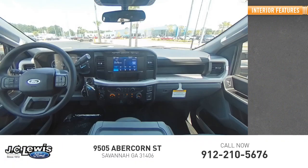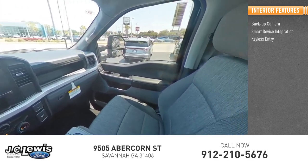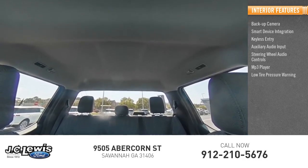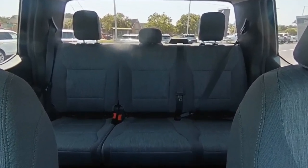Inside you'll find backup camera, smart device integration, keyless entry, auxiliary audio input, steering wheel audio controls, MP3 player, low tire pressure warning, cruise control, and trip computer.